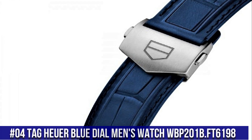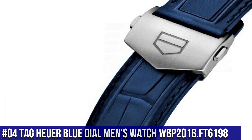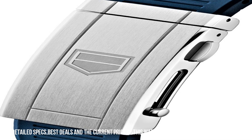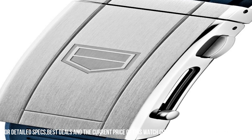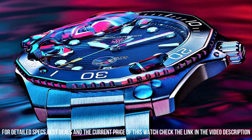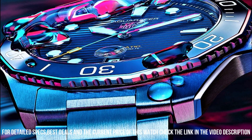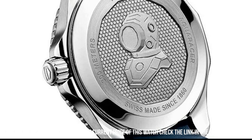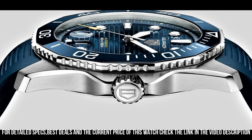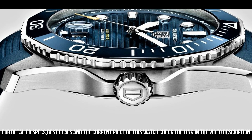Number 4: TAG Heuer Blue Dial Men's Watch WBP201B.FT6198. Stainless steel case with a blue rubber strap, unidirectional rotating stainless steel bezel with an inlaid blue ceramic ring, blue dial with luminous silver-tone hands and dot hour markers, date display at the 6 o'clock position, TAG Heuer Caliber 5 automatic movement based on ETA 2824-2, 26 jewels, beating at 28,800 VPH.